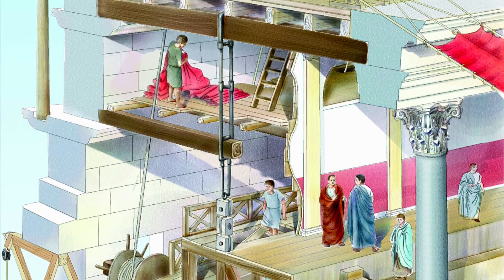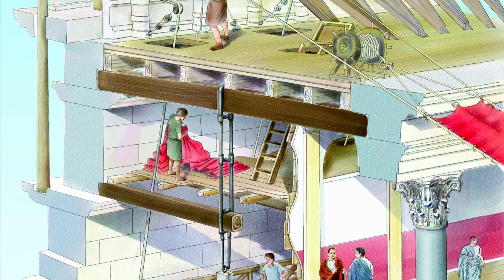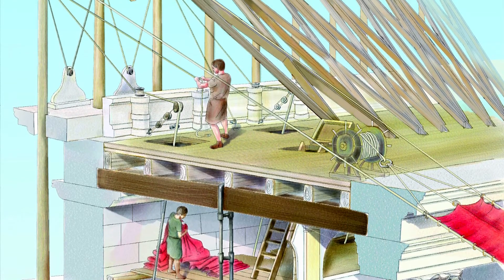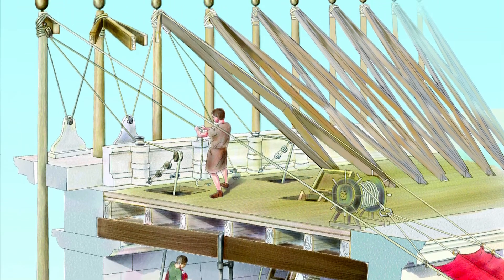Its segments were hoisted by a special detachment of sailors sent up from the naval base at Misenum, on the Gulf of Naples.